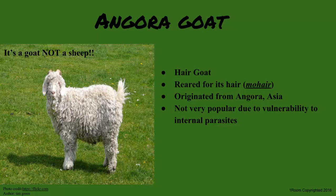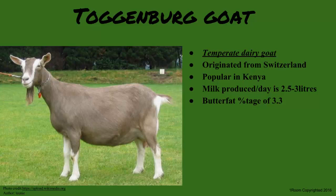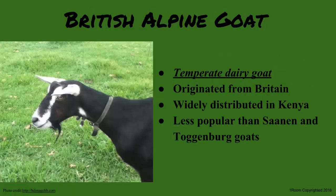Dairy goats have high milk production capacity and are subdivided into temperate (exotic) and tropical (indigenous) breeds. The temperate breeds include the Saanen, Toggenburg, and British Alpine. The Saanen is a white-colored goat that originated from Switzerland. The Toggenburg also came from Switzerland, is brown in color with white stripes on the head, and is a popular breed in Kenya. The British Alpine came from Britain.